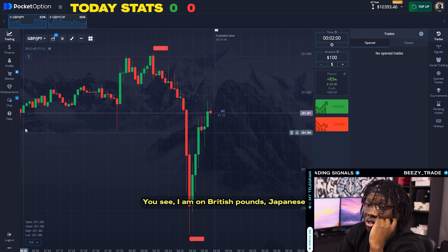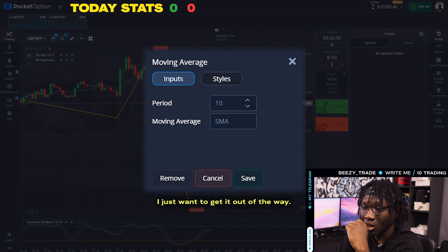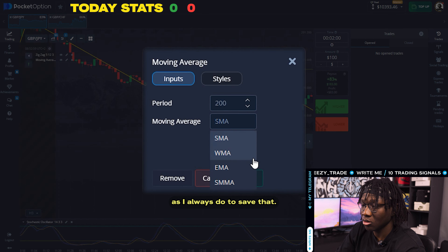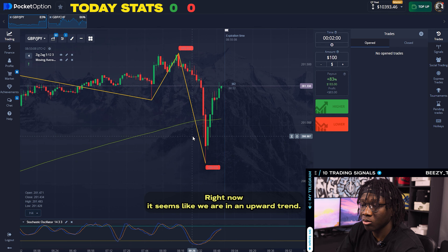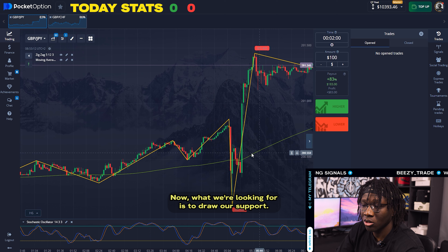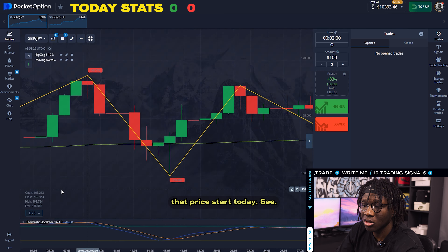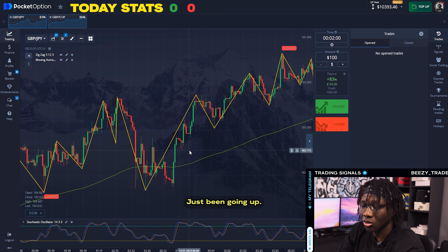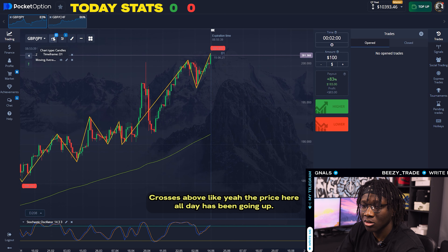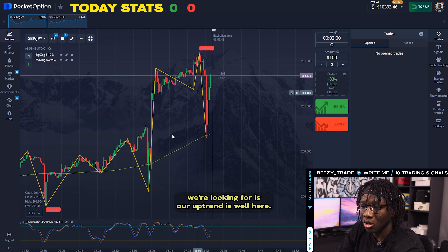Let's dive right into the charts. I am on British Pounds, Japanese Yen. I'm going to add my indicators — I'll add the 200 EMA as I always do. So first, we're looking at conditions in the market. Right now it seems like we are in an upward trend. There's a lot of different movement in the market. We'll look at where that price started today. It looks like it's on an upward trend, just been going up. On our five-minute timeframe, we're looking for an upward trend as well — very strong candles.